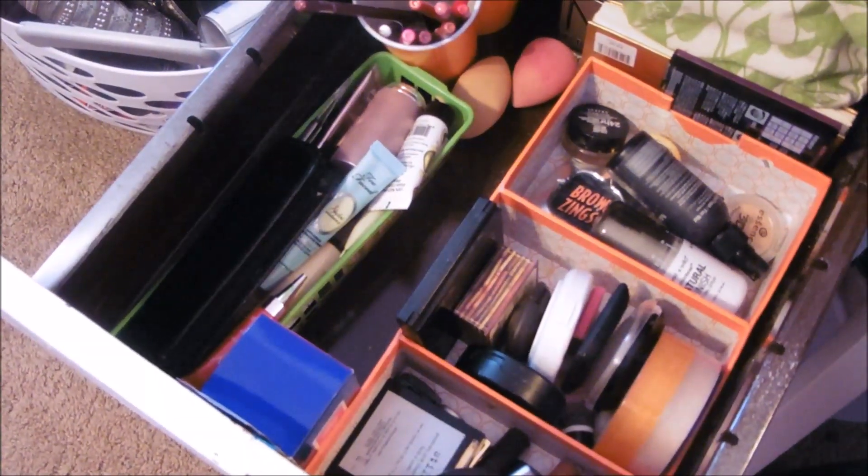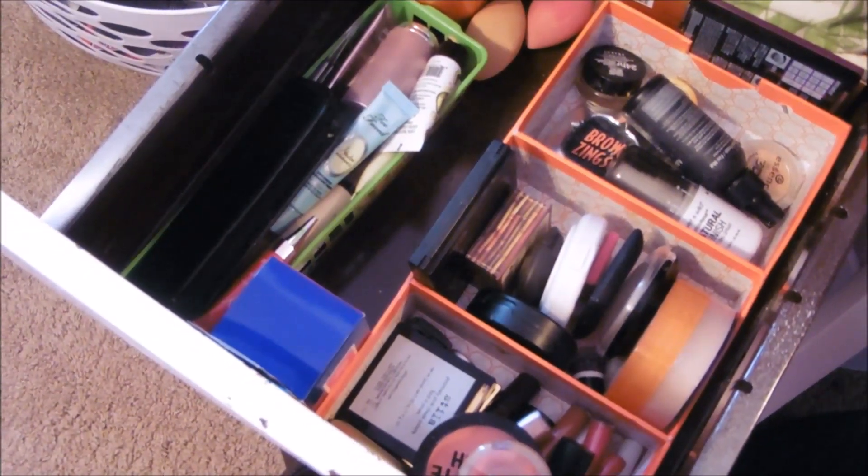And here we are - we're all cleaned out and we're ready to start again. That is my makeup drawer clean out and reorganization. I hope I've motivated you to purge a little bit of makeup. Don't take chances with your eyes. Really old makeup will stink, it won't work - don't put that on your face. Don't forget to hit subscribe and the notification bell. I'll see you in my next video, and in the meantime, don't forget to eat good food. Bye guys.